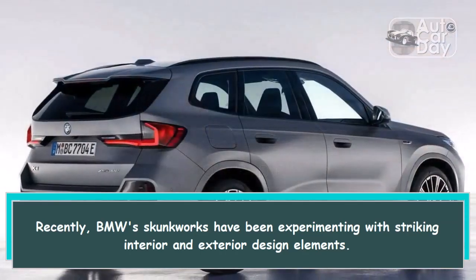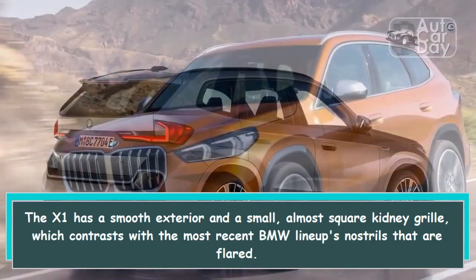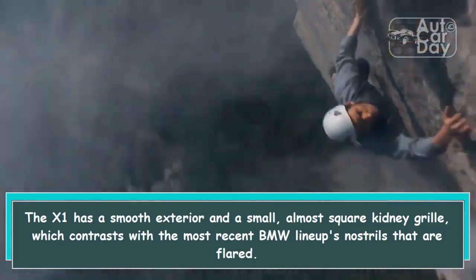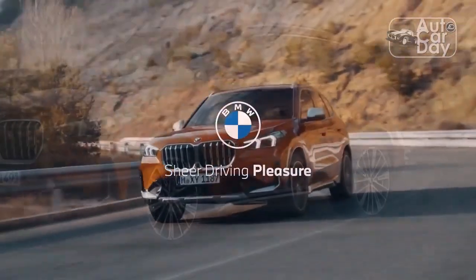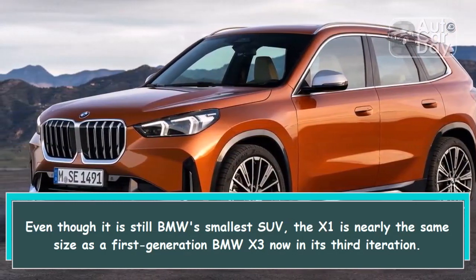BMW's skunk works have been experimenting with striking interior and exterior design elements. The X1 has a smooth exterior and a small, almost square kidney grille, which contrasts with the most recent BMW lineup's nostrils that are flared.